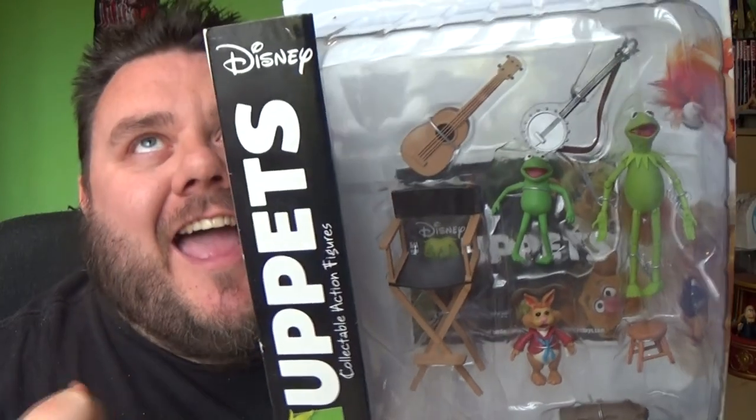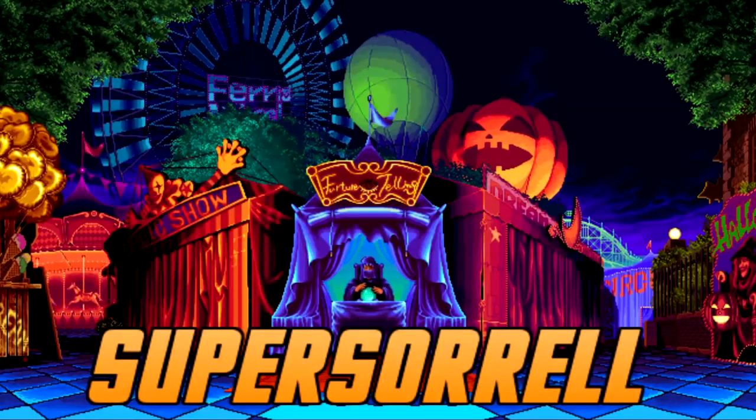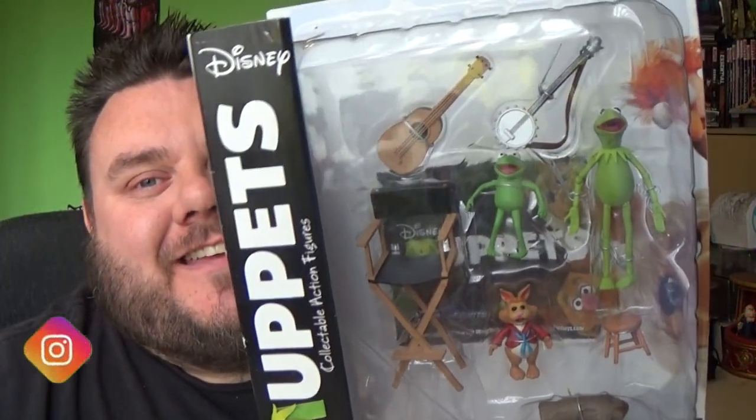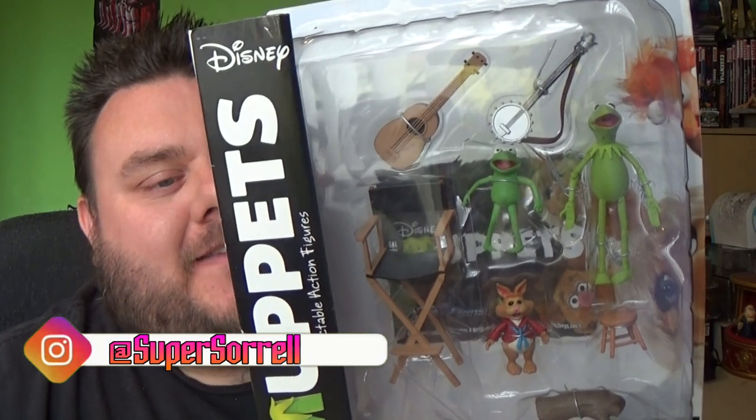Today's show is sponsored by Kermit! Hey guys, I'm your host Superzol, thank you for watching — and look what I've got, it's the Muppets!